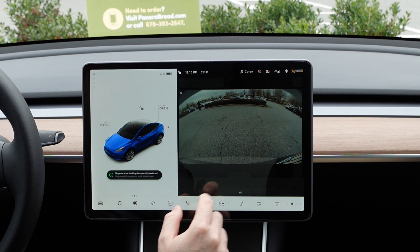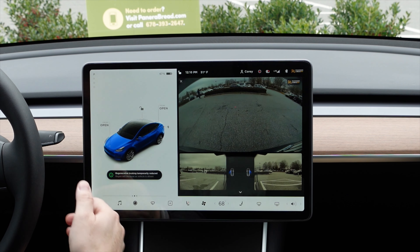Number three: 2020.45.5 — having improvements to the backup cameras so that my side cameras can be used. That one was a good one.